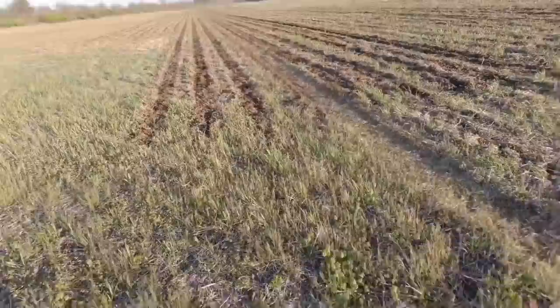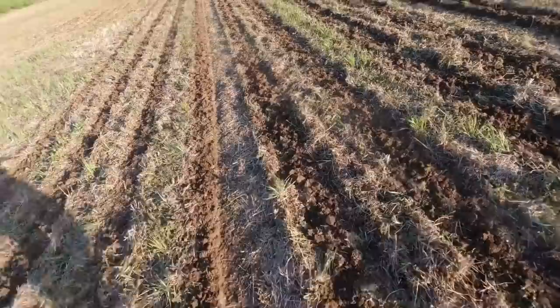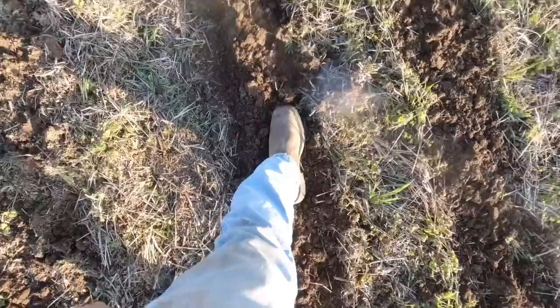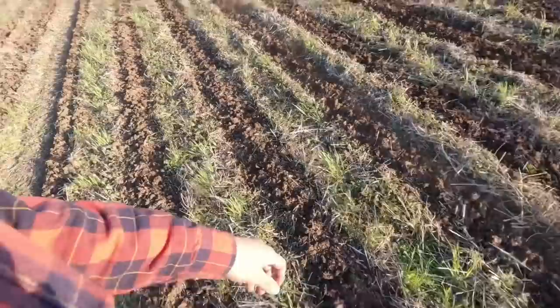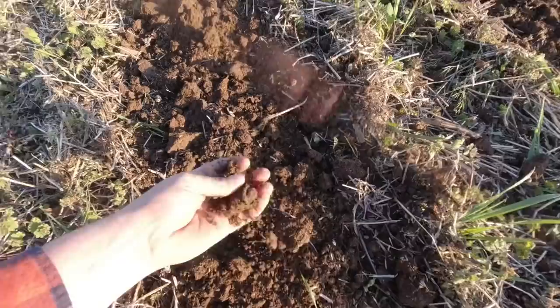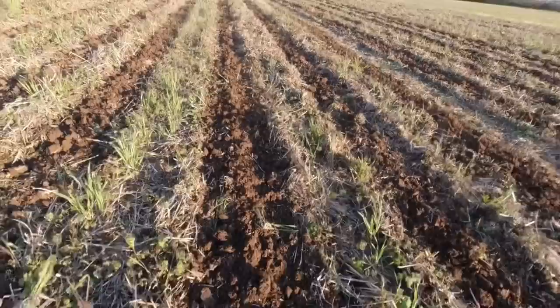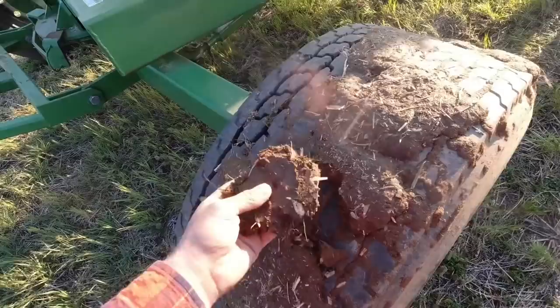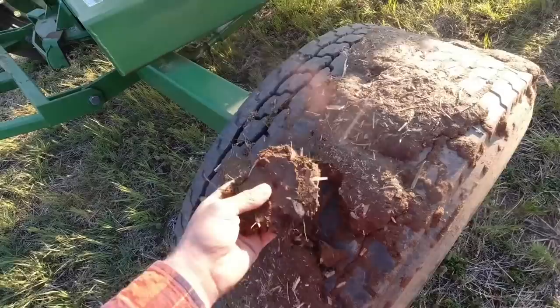It's going to take a while to fill the tank — I need 600 gallons to finish this field. I'm going to walk out and check my strips. The main complaint so far is these tires are just too wide — my strip is right there but we're right on the edge of it. I don't like that, but the ground is working up good. It's plenty wet but sandy ground so I think we're going to be okay — it looks beautiful.